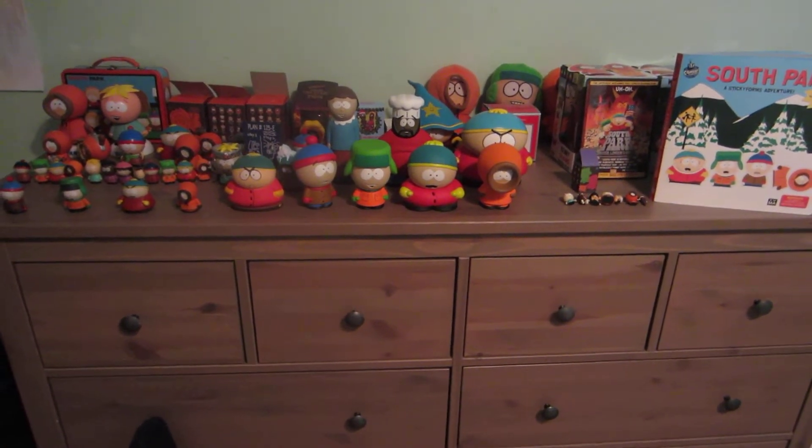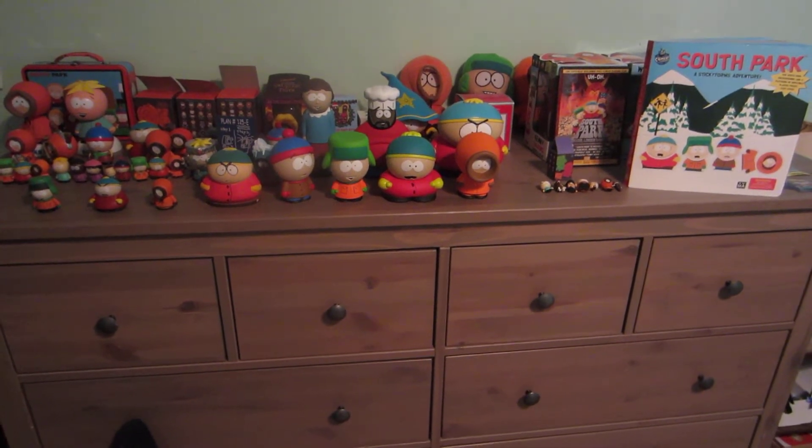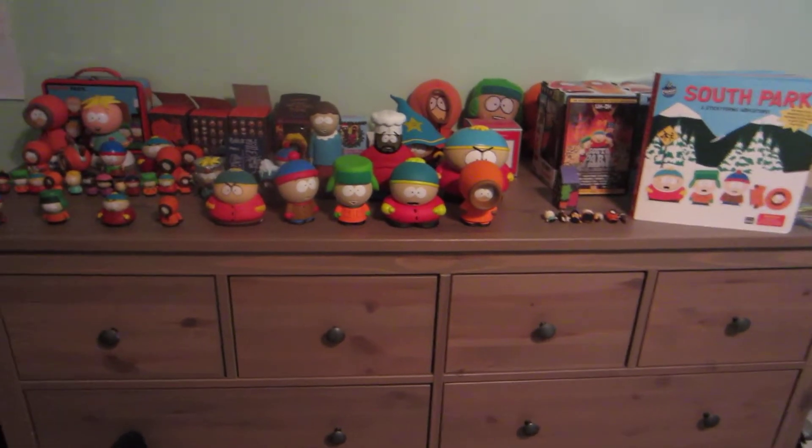Hello guys. I just made a YouTube account and you might not know me. I'm not going to say my name for personal reasons, but I'm going to show my South Park collection, so here we go.